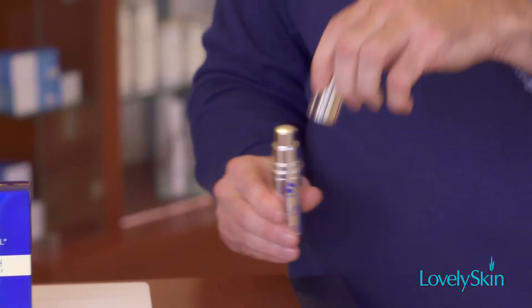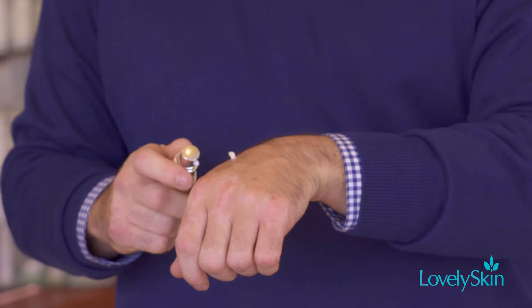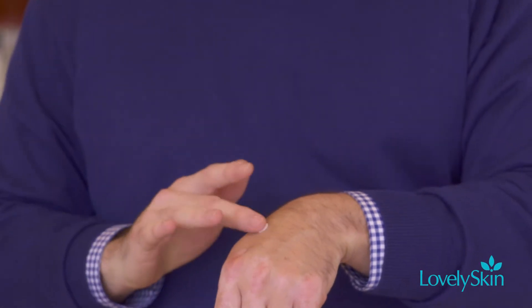A half a pump is all you need. The best application is to follow the orbital bone no closer than the ocular ridge, really volumizing those peripheral fine lines and wrinkles, providing you an immediate benefit of hydration as well.